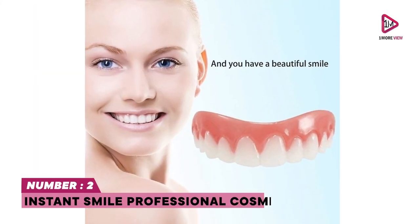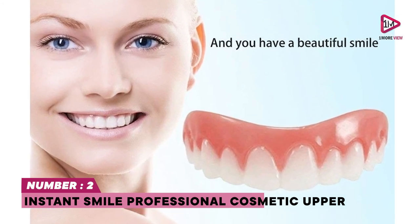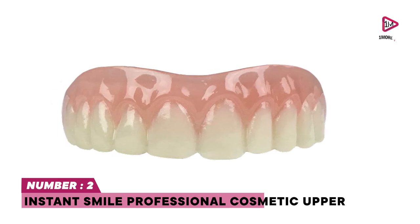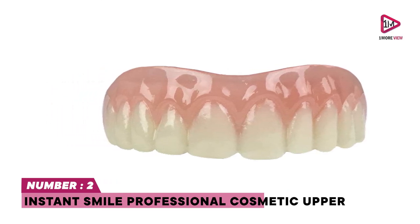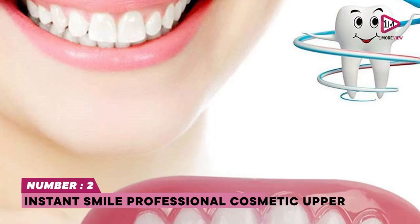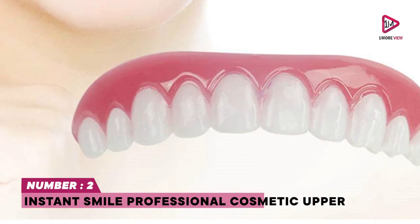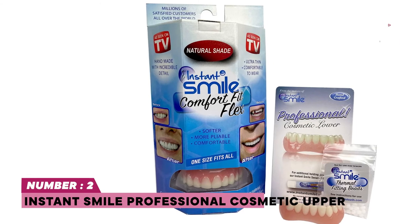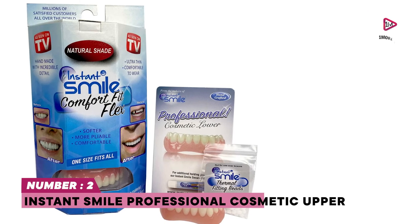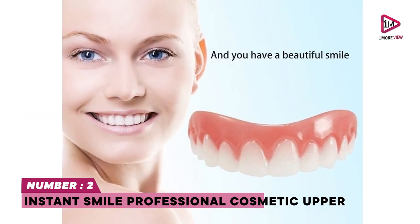Number two: Instant Smile Professional Cosmetic Upper. More than 305 five-star reviews praise the Instant Smile Professional Cosmetic Upper for its portability. Get a great smile from the comfort of your home — step-by-step instructions included. Handcrafted with a soft plastic acrylic, approximately 10% larger than the Instant Smile Comfort Fit Flex teeth. Natural tooth and gum coloring, does not stain, with a detailed gum line and tooth structure.